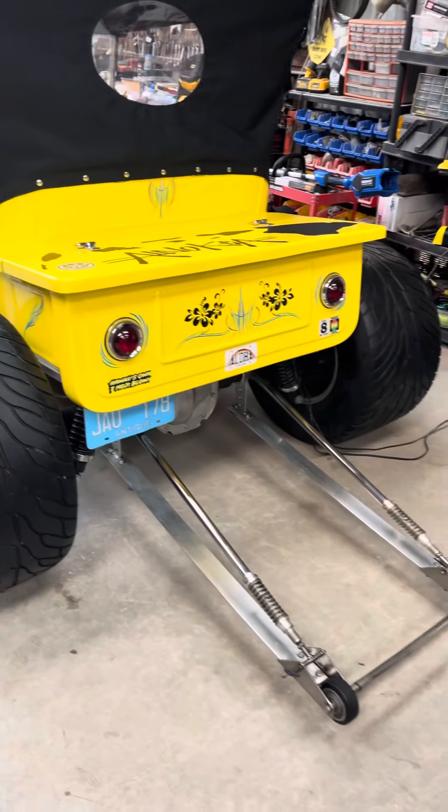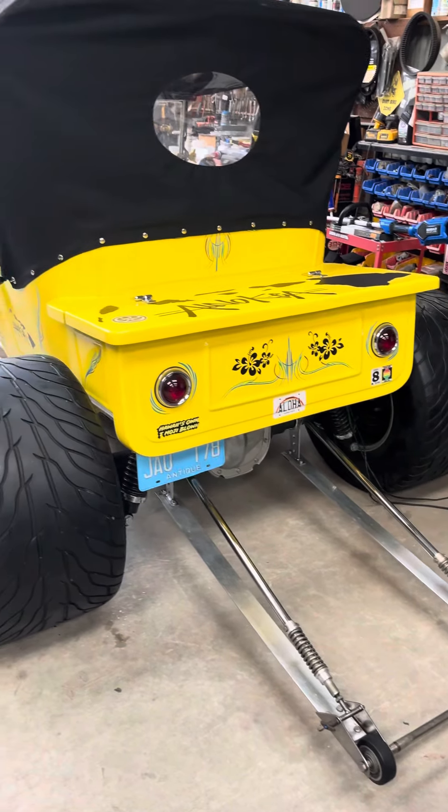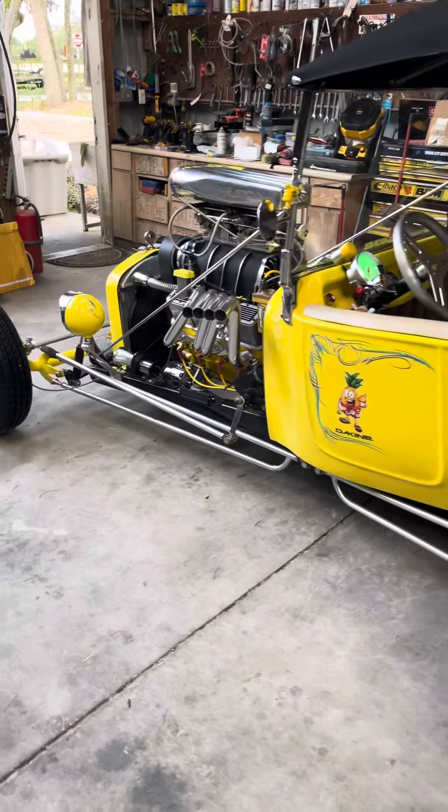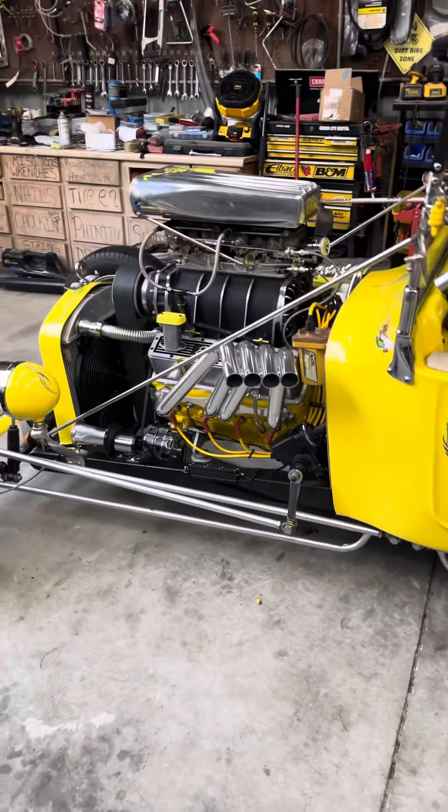What a beauty, huh? This is what a hot rod looks like. You don't know what a hot rod looks like? That's what it sounds like, that's what it looks like.